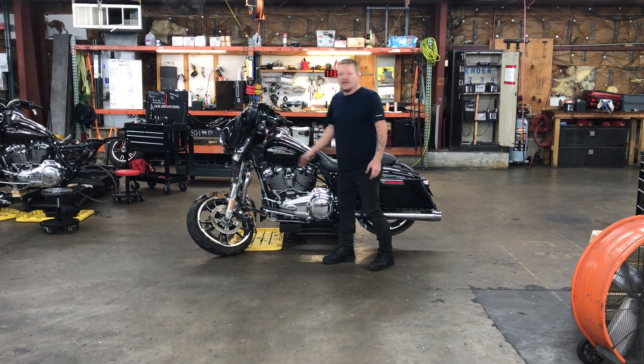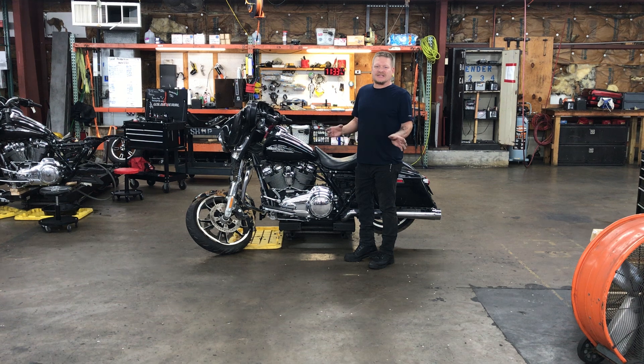The bike took a big hit in the front end. Electronics for the bike's light system are not quite working right.